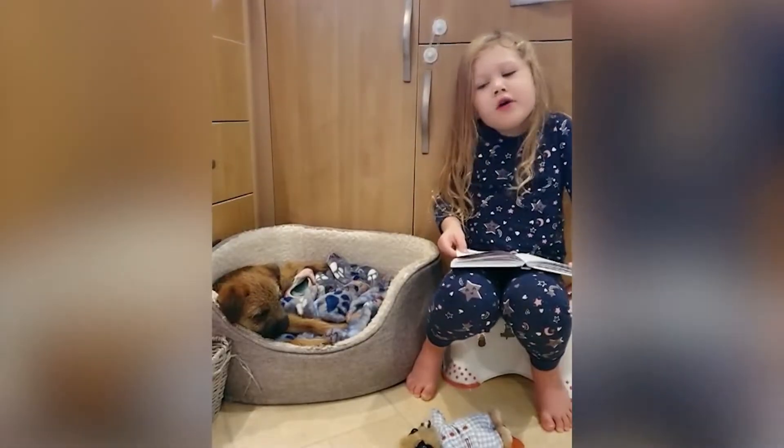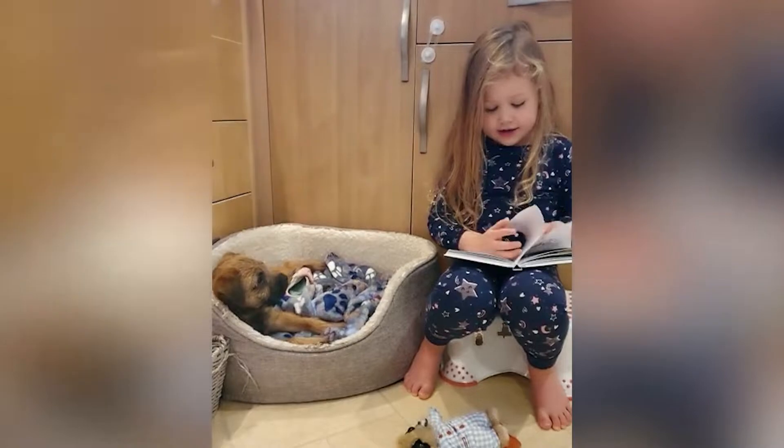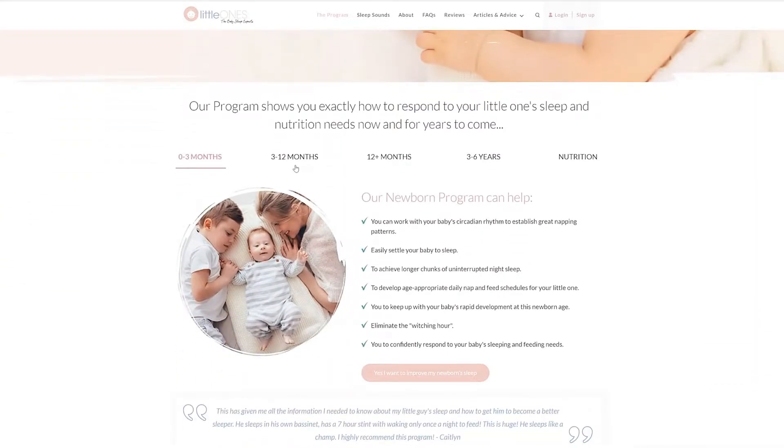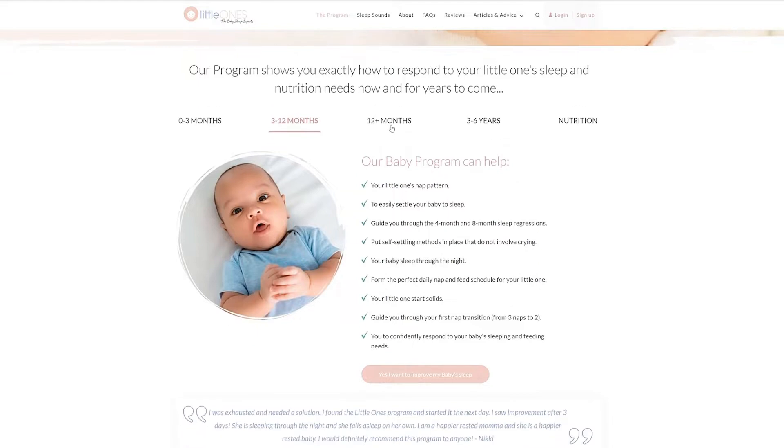Hi, I'm Jen. I'm Little Ones Village Team Leader and I'm mother to Heather and to Carrick. Little Ones have helped over 200,000 families around the world with their baby sleep challenges and we're here to help you too. For more information on our app please visit our website www.littleones.com.